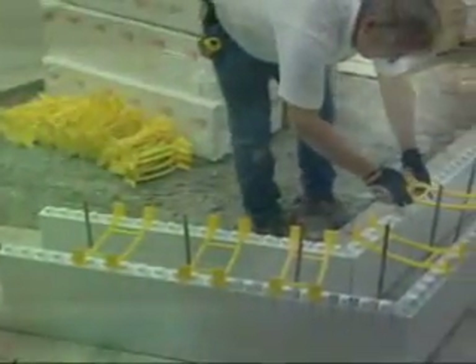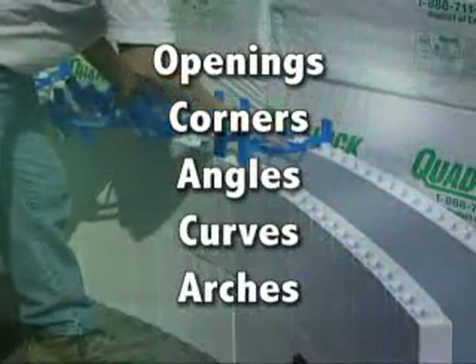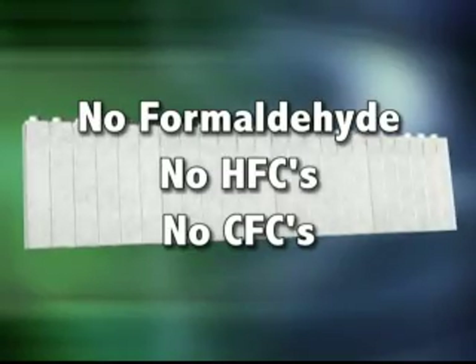Quadlock is easily shaped to form the design elements of modern buildings like openings, corners, angles, curves and arches. Quadlock panels are made of high-density fire-resistant expanded polystyrene, or EPS, and contain no formaldehyde, HFCs, CFCs or other harmful substances.